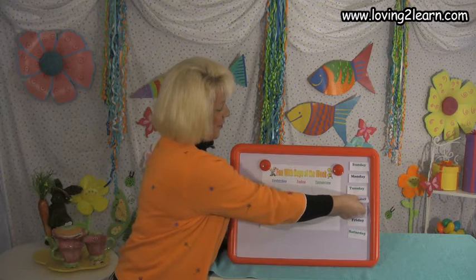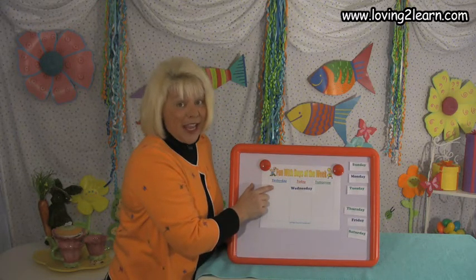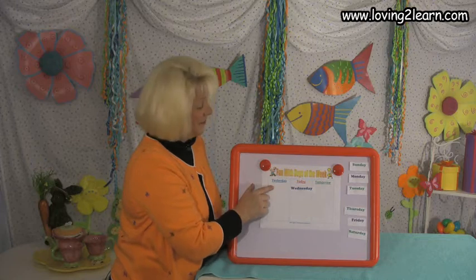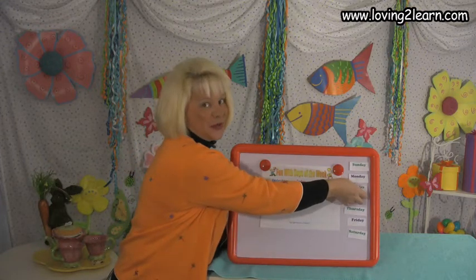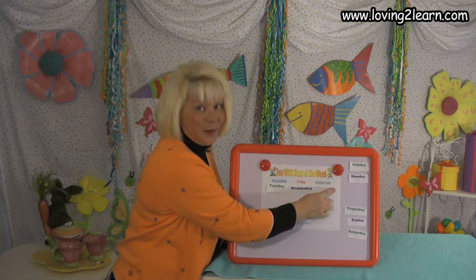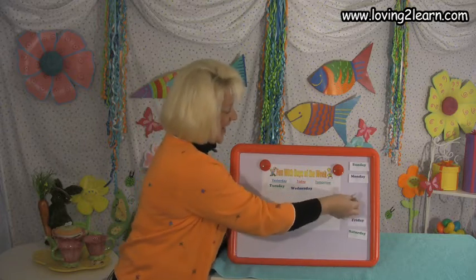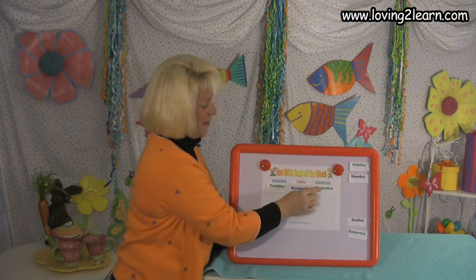Wednesday. Okay, Wednesday. Today is Wednesday. Yesterday was Tuesday. Tomorrow will be Thursday. Good job.